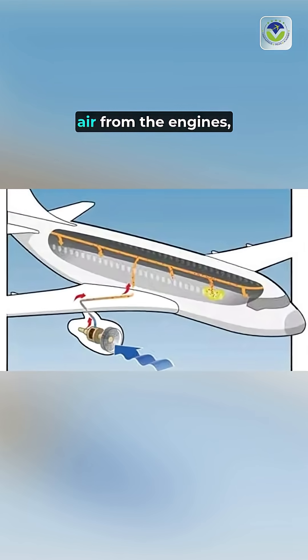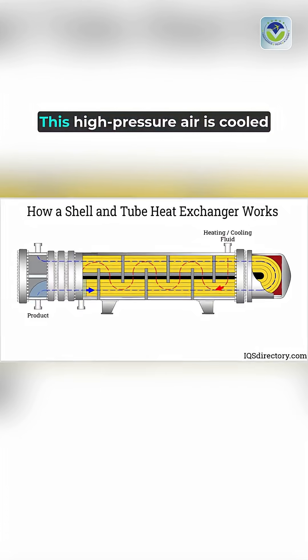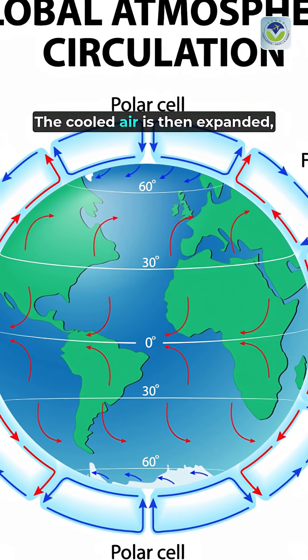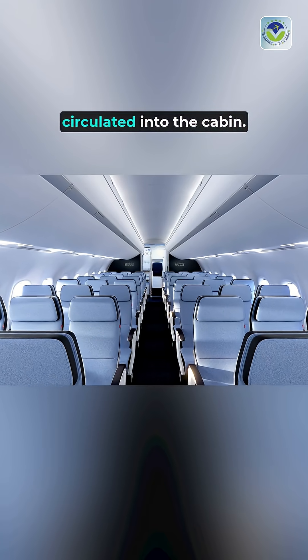The process begins with bleed air from the engines, which is then compressed in the ACM. This high-pressure air is cooled through a heat exchanger, where it loses heat to the outside environment. The cooled air is then expanded, dropping its temperature significantly before being circulated into the cabin.